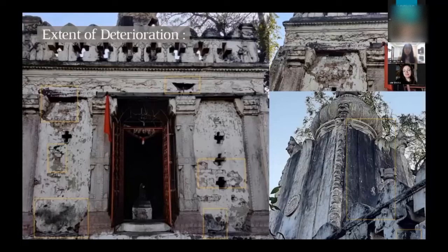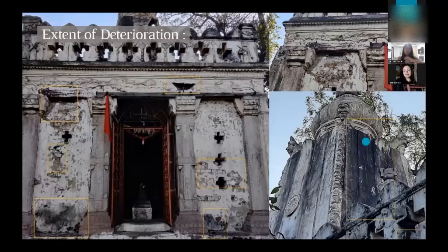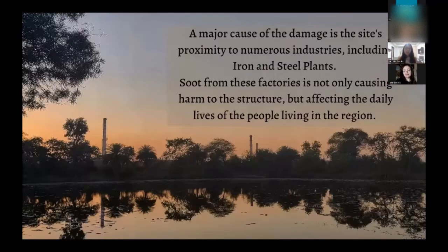Now let's move on to the conditional assessment of the temple. I've highlighted the problems with the temple's surface in small yellow squares. No chemical assessment was done; this is just the physical aspects that are visible. You can see exposed bricks, walls caving in, lots of cracks, and biodegradation. Most prominently, there is a black soot that has been deposited on the temple's surface for a long time and is now ruining the surface completely.